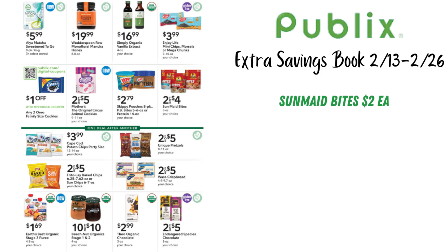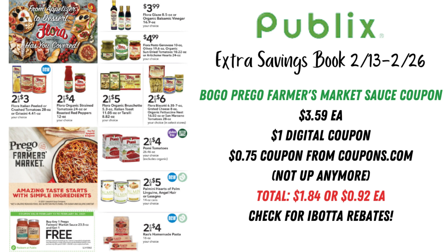We have Frito-Lay baked chips 2 for $5, which includes the Sun Chips. Then there are a lot of ingredients for Italian dinners — sauces, canned tomatoes, all that kind of good stuff. The one deal I really wanted to call out is the buy one get one free coupon at the bottom — this is the Prego Farmer's Market Sauce.